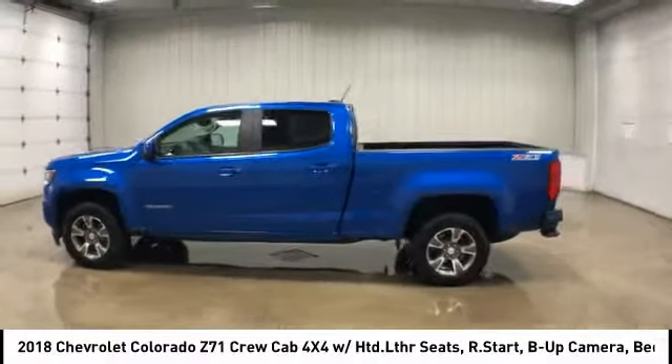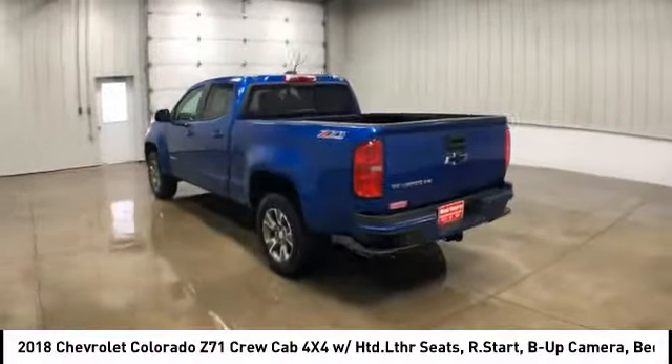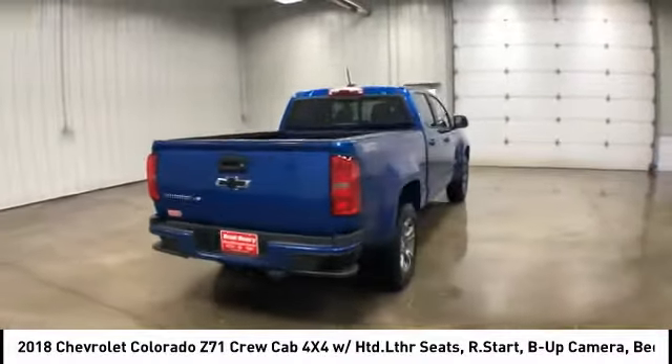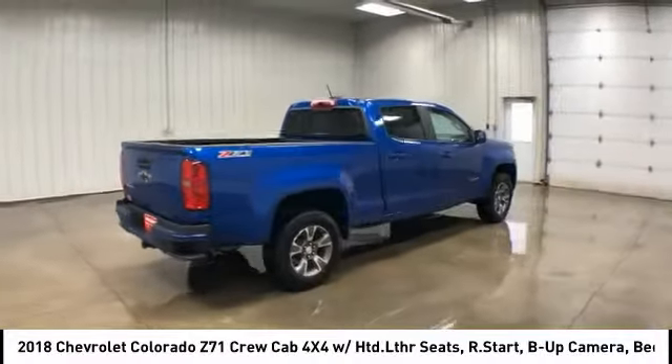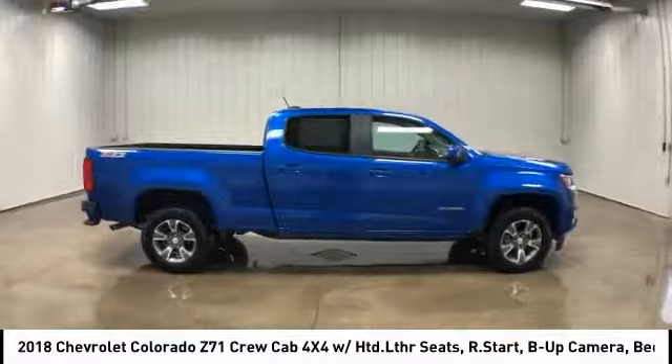Make a great choice today with the 2018 Chevy Colorado. Great hauling capability, powerful, rugged, and a great Chevy price. Colorado is it, and it's priced below $30,000.